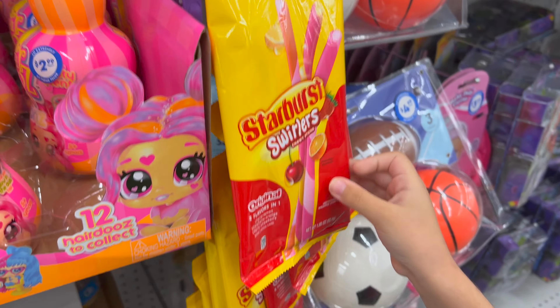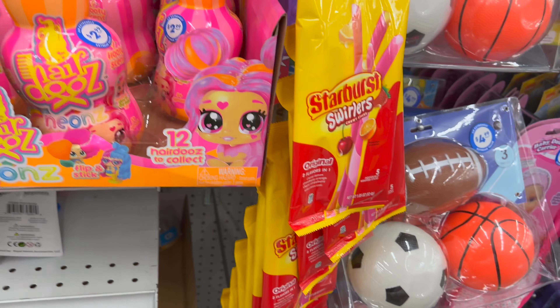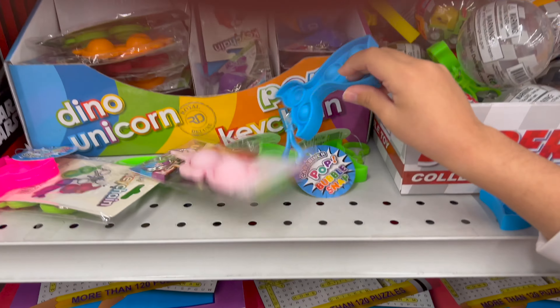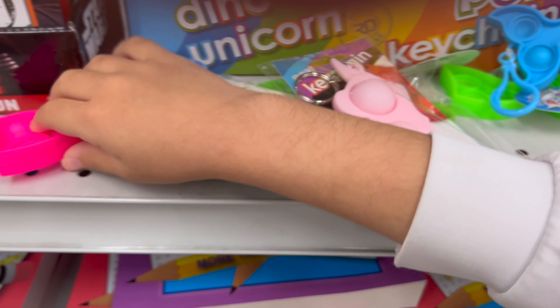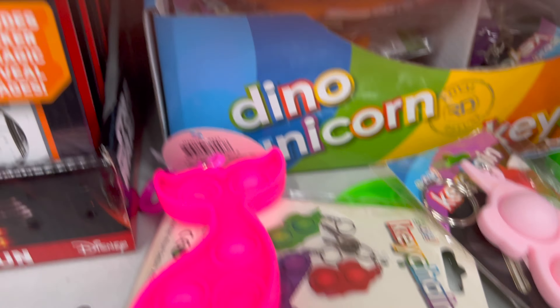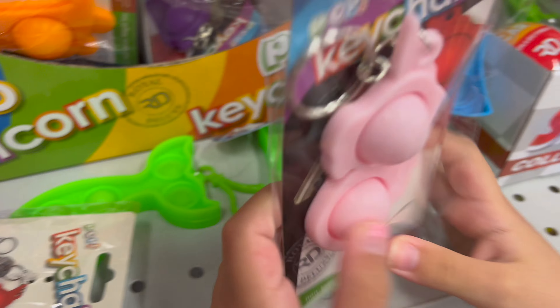Next thing, we have these candies — Starboards, swirls. Then we have got some puppets, some puppet keychains. Super duper cool. They're on mermaid tails. Then we have more puppets, some jumbles. Super cool.